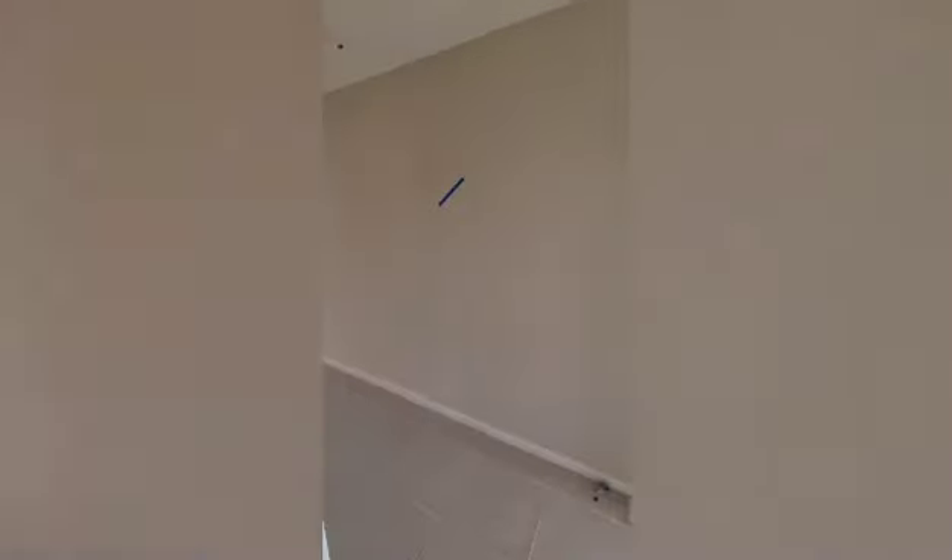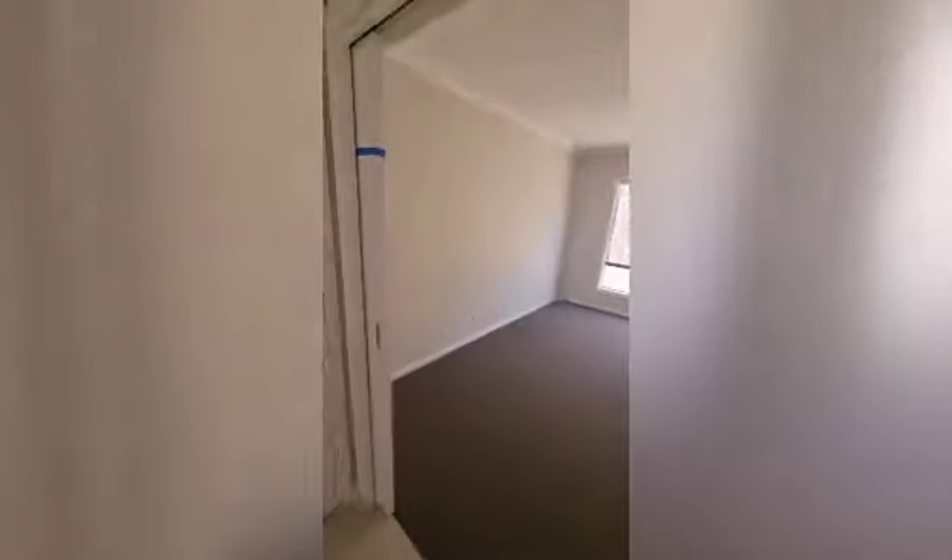Heading back out into the hallway, next door is the formal living — a massive room. It's got doors to close it off from the hallway, and that will have a ceiling fan.